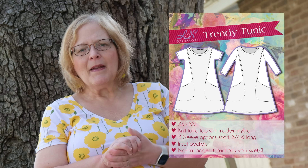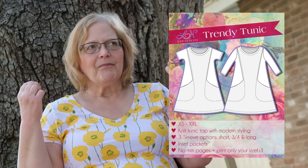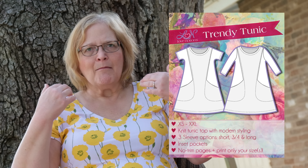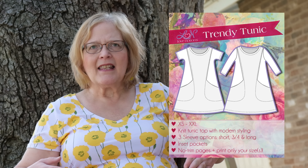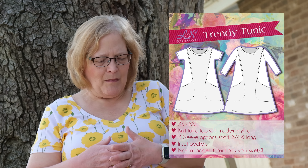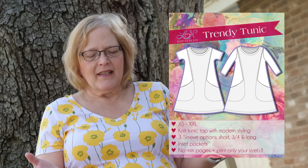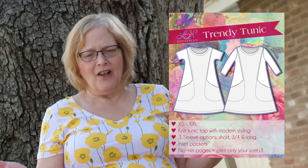Next up is the Trendy Tunic — a basic princess-style line with pockets that sort of shape the garment. The pockets kind of make the shape with this one. It's extra small to double XL, a knit tunic top with modern styling. Three sleeve options: short, three-quarter, and long.